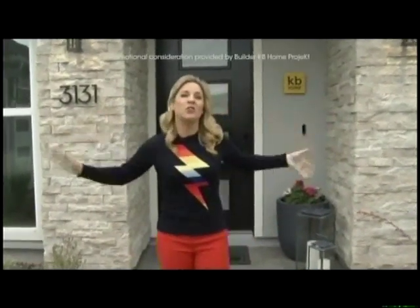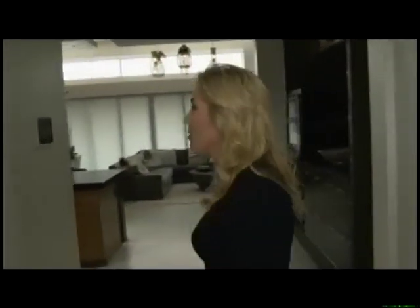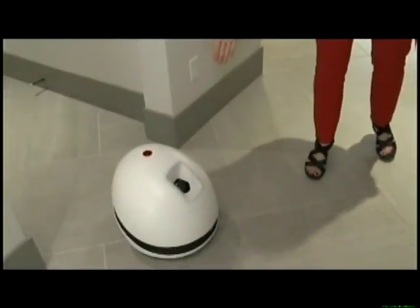We are outside builder KB Home's project — the first-ever full-scale smart home built from the foundation up with all the latest tech embedded everywhere. You walk in the front door, it wakes up the house, the blinds rise up, the lights go on. You also have a robot — that's Keeker — he roams around the house like a guard dog during the day.